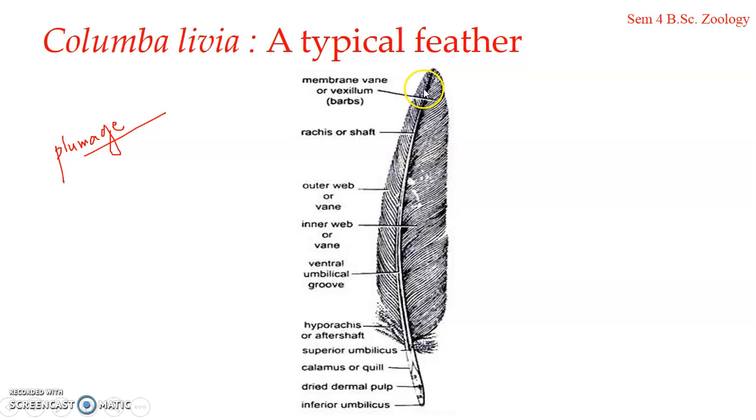A typical feather consists of a central axis, known as the scapus. The main stem or scapus has an expanded distal portion known as the vane or vexillum. So the central axis is the scapus, and the expanded portion is known as the vane or vexillum.